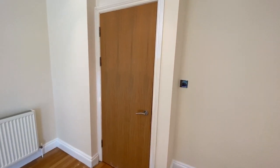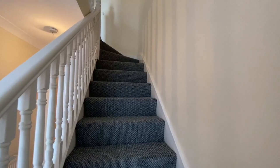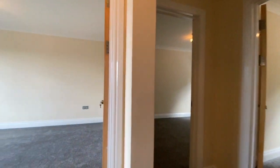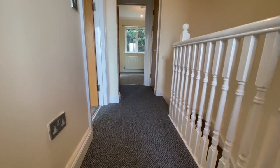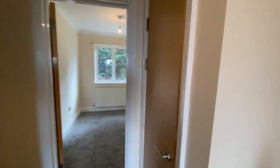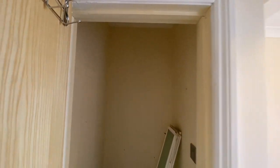Now let's go upstairs. The landing has the same carpet as the stairs — a hard-wearing carpet, all brand newly fitted. There's also a storage cupboard on the landing, which is quite deep and very handy.